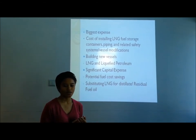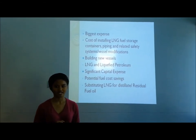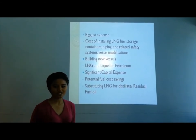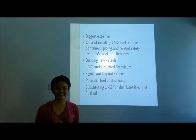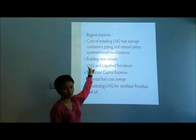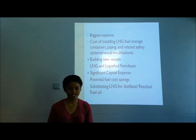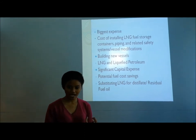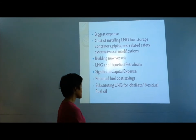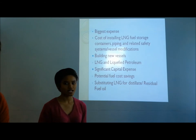The biggest cost in conversion is installing LNG fuel storage containers, piping, and related safety systems — vessel modifications — where this cost can be five times or more than the cost of engine conversion. When building new vessels, it will always be more expensive to equip them to operate on LNG than on conventional liquid fuels, due to the increased size, complexity, and cost of the LNG fuel storage system. However, the incremental cost for new vessels will be less than converting a similar existing vessel.